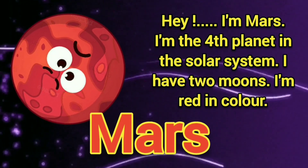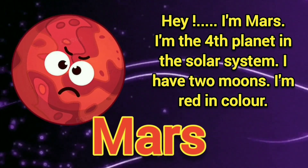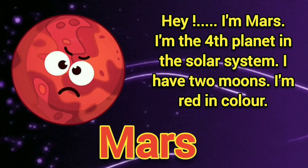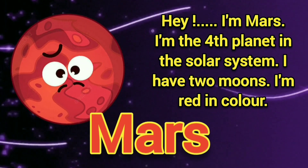Hey, I am Mars. I am the fourth planet in the solar system. I have two moons. I am red in color.